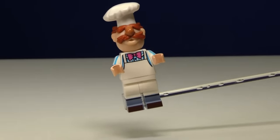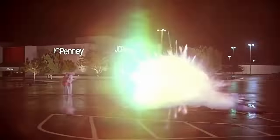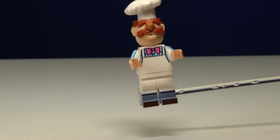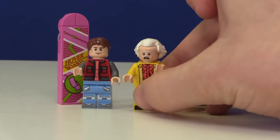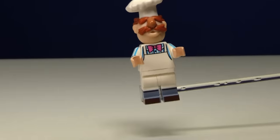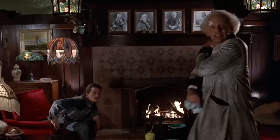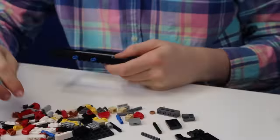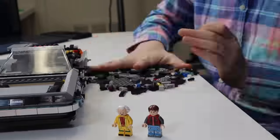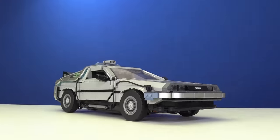Speaking of cars, let's build a bigger one that is also a time machine — from the movie Back to the Future. But I can't do that without Marty McFly and Doc Brown. They're the main characters from the movie, by the way. Great stuff! Let's go back to the future and build them up. Well, that was a timely build.